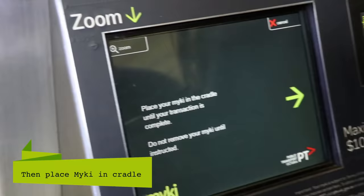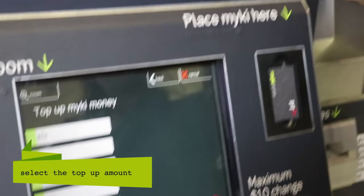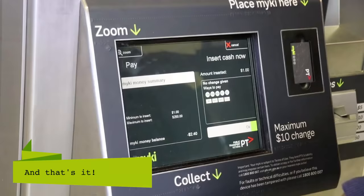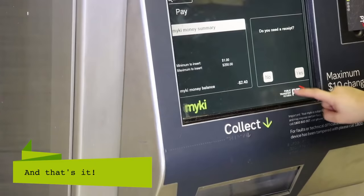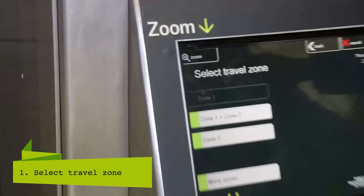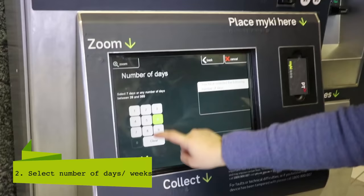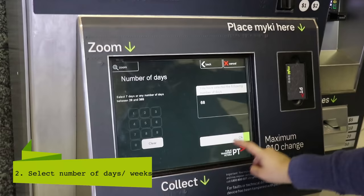Now we're going to show you how to use the Myki top-up machine. You want to pay by EFTPOS — you press that and then use the EFTPOS reader. Then you select Zone 1 and 2, or Zone 2, and then enter the number of days you want.